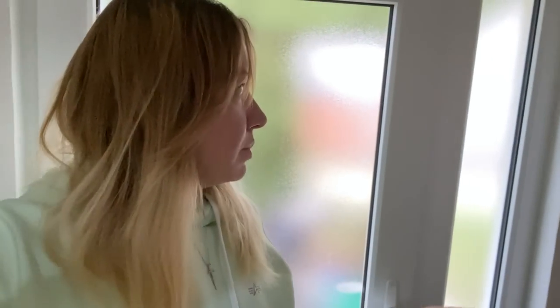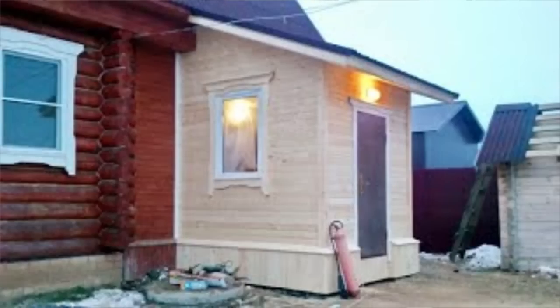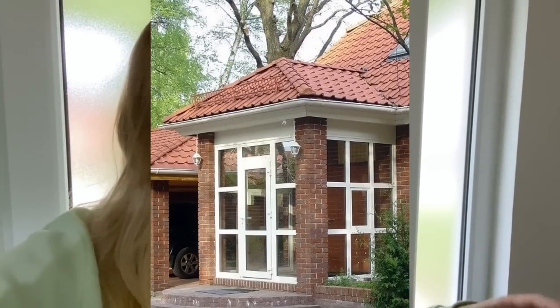One thing that bothers me a lot in this corridor is that we don't have — I don't know the word in English, but in Russia we call it predbannik. What predbannik is for? It keeps cold away from your house. You come into your apartment, take off your outerwear and shoes, and come into your warm house — all the cold remains in the predbannik. We don't have this thing here, so it's really, really cold in this hallway.